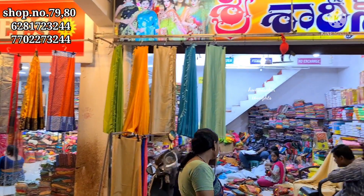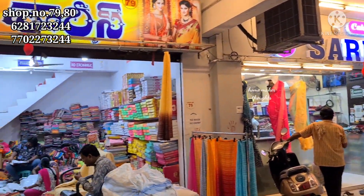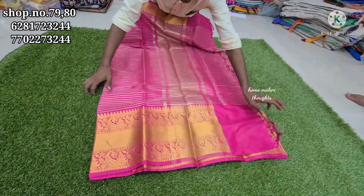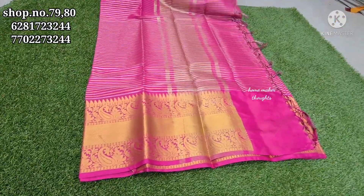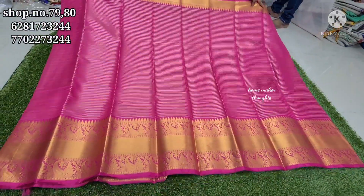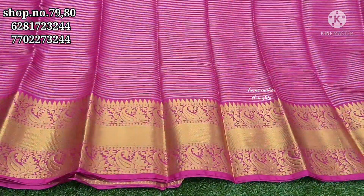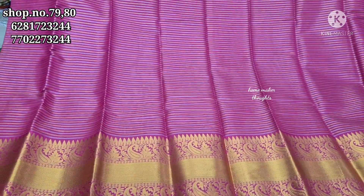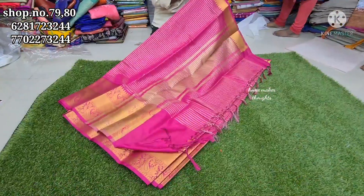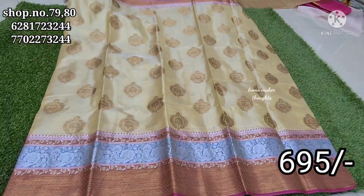In this video we have a massive sale with a single saree collection. I will contact you with the store details. Please don't forget to book. Shop numbers 79 and 80 have the best price.